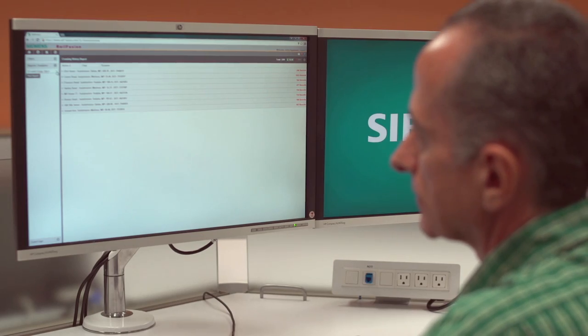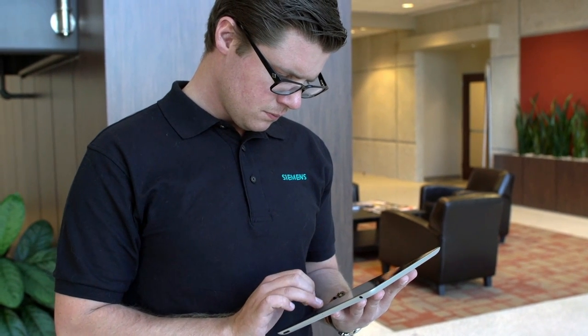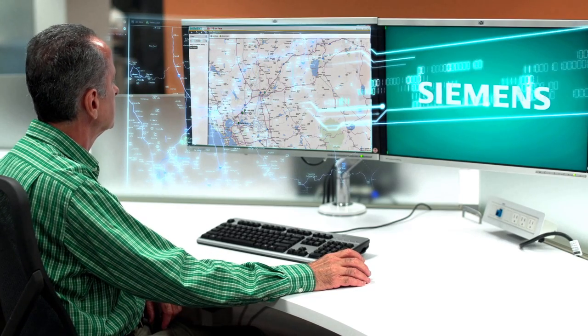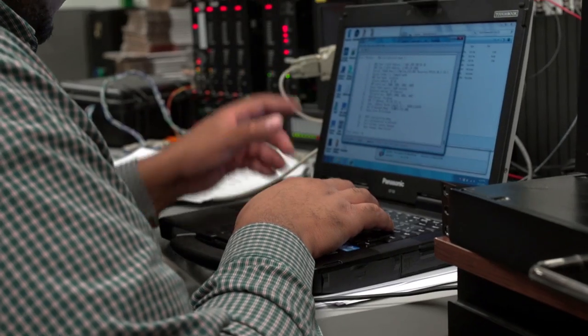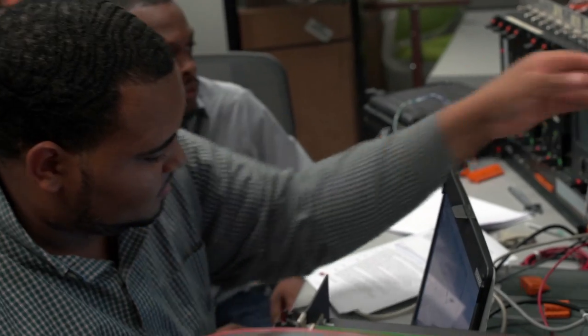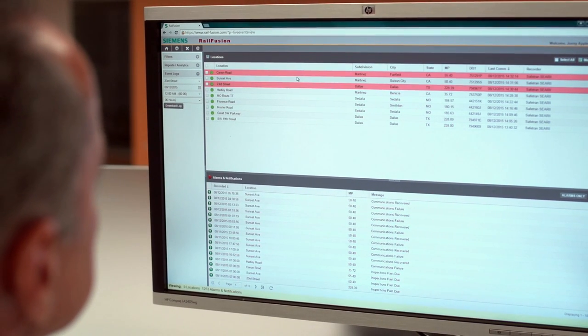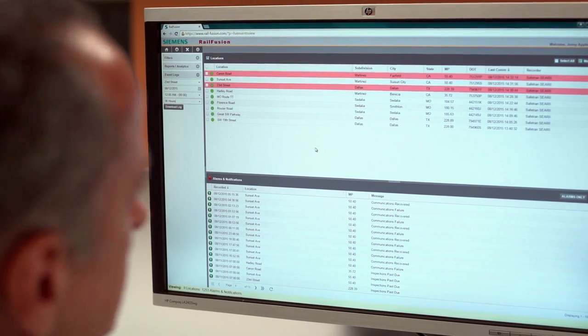The platform is easy to use and access with a web browser or mobile device. RailFusion is designed to be user friendly and allow everyone to get what they need without requiring a product expert at the customer site. From the ground up, RailFusion is designed to be intuitive — a simple interface that seems natural to anyone comfortable with standard web technology.